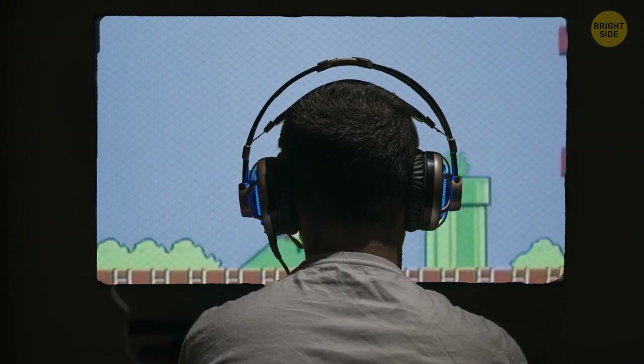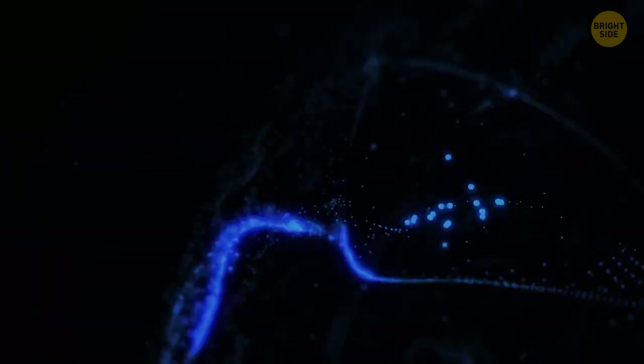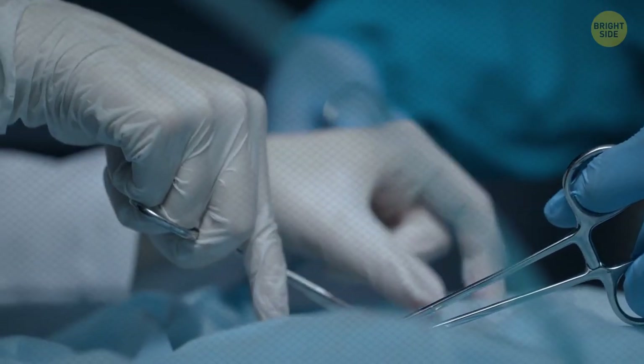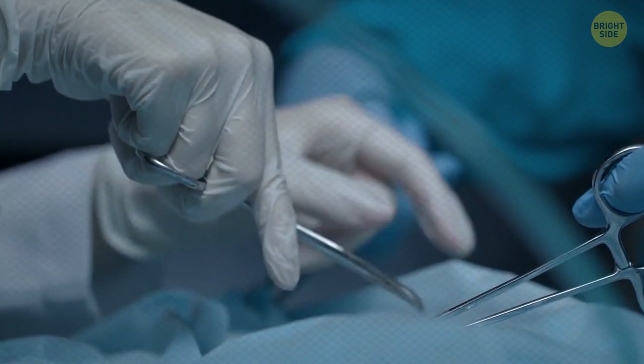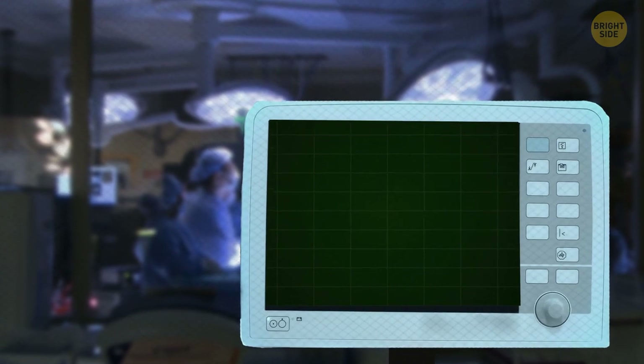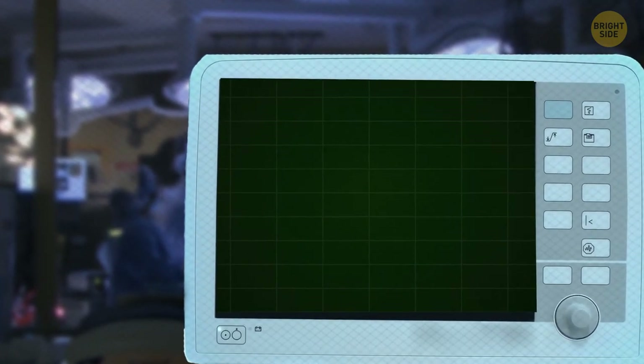Playing video games regularly increases gray matter in the brain, which helps to boost brain connectivity through muscle control, memories, perception, and spatial navigation. An experiment at a New York medical center found that surgeons who played three hours of video games made 37 percent fewer mistakes and performed 27 percent faster than other non-gaming doctors.